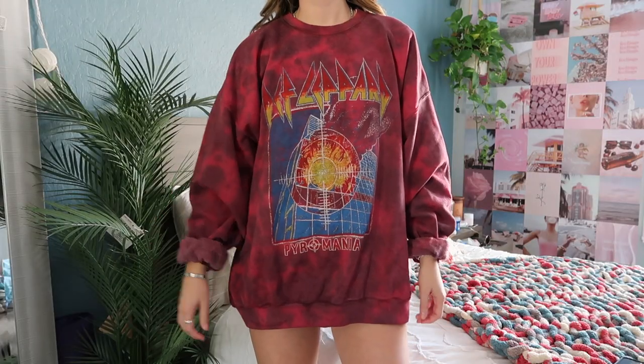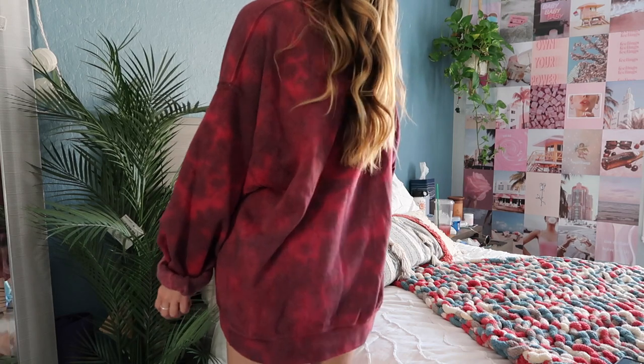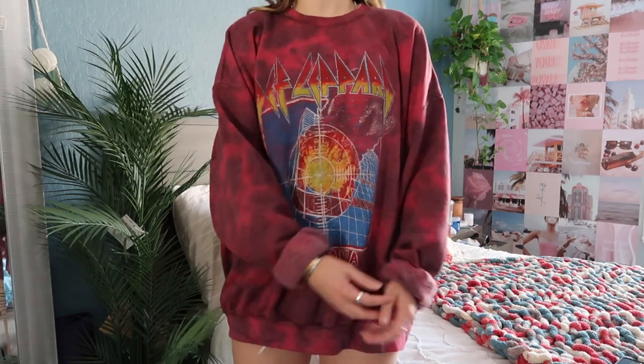This is an oversized burgundy crew neck from Urban Outfitters. You guys will definitely notice a trend — I love oversized hoodies and sweatshirts. It's so soft on the inside. I definitely recommend checking out Urban for crew necks and sweatshirts. Even though they are a little bit on the pricier side, they're really good quality and if you're going to wear them a lot it's definitely worth your money.